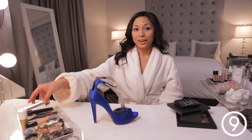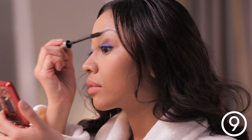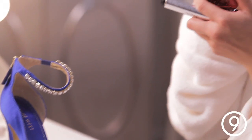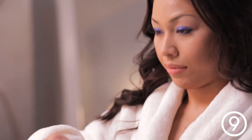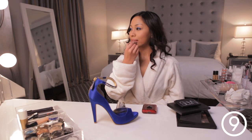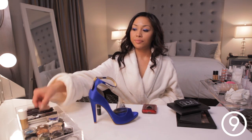We're gonna finish the eyes with mascara. I'm gonna do a natural lip but with a little bit of gloss. My makeup's all done. Now I'm ready to get dressed for the party.